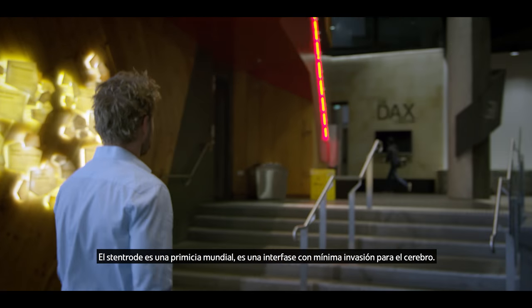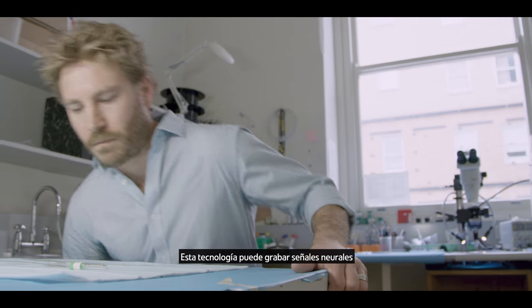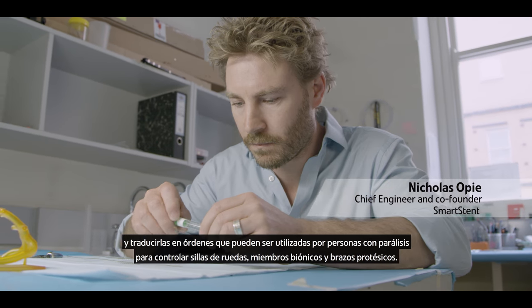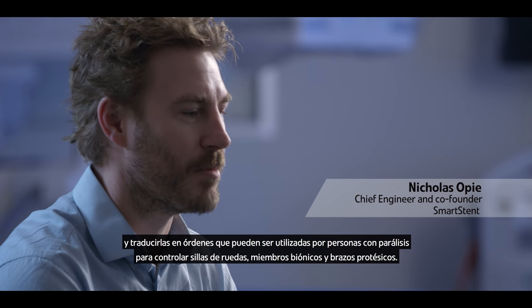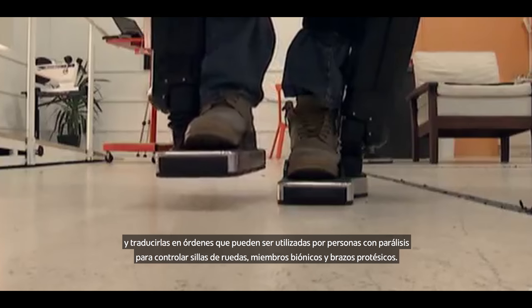The Stentrode is a world-first, minimally invasive brain-machine interface. This is a technology that can record neural signals and translate these into commands that can be used by people with paralysis to control wheelchairs, bionic limbs, and prosthetic arms.